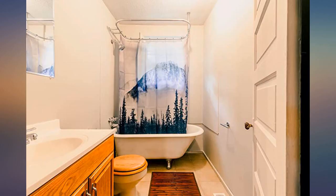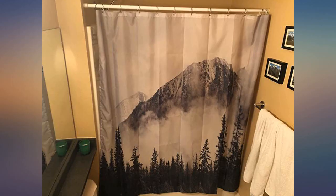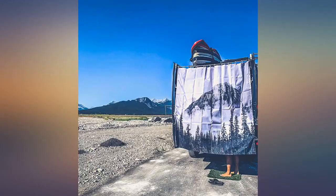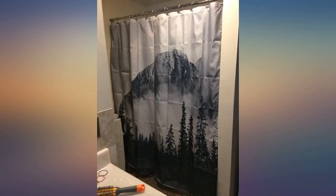The only thing I'd recommend is getting some metal curtain hangers. I wasn't expecting this to come with some, but they are plastic. Really sharp print on this shower curtain.